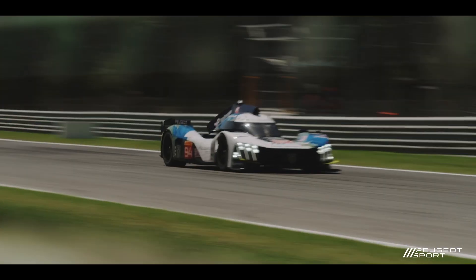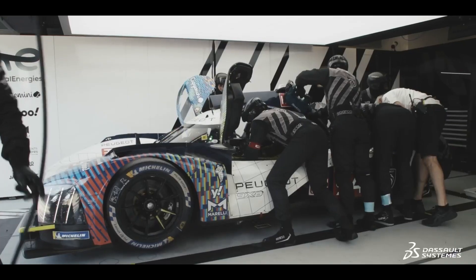The major challenges in the 9X8 design are mainly linked to the discipline itself. These vehicles go at extreme speeds. Also, the schedule is relatively tight since we have to respect the championship timing.